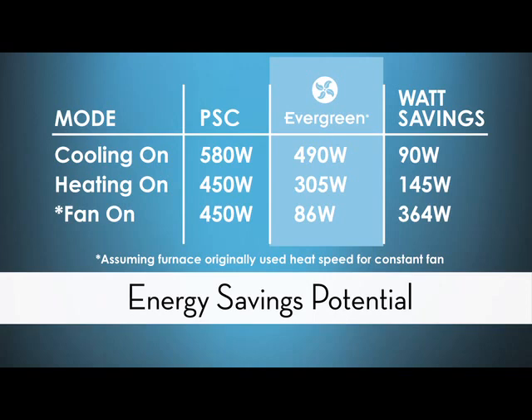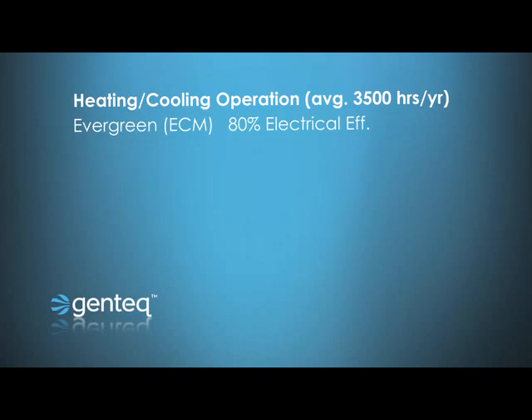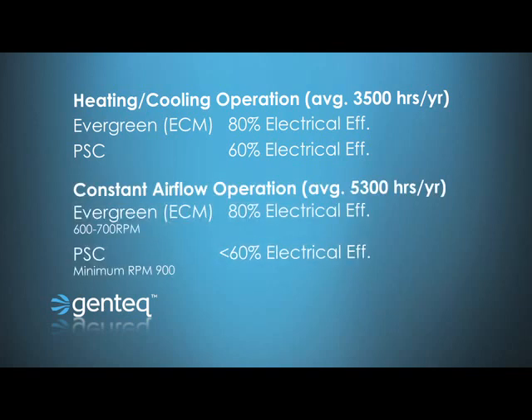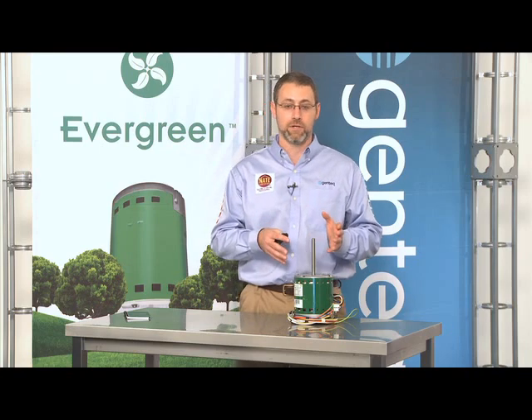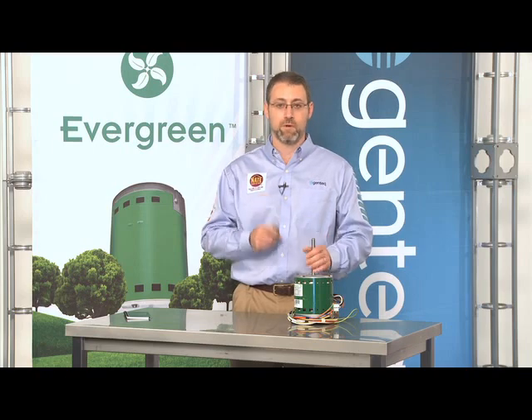So where did these numbers come from? ECM motors are 80% electrically efficient, while PSC motors are 60% electrically efficient. However, when you slow down PSC motors, their efficiency goes down as well. When you slow down an ECM motor, its efficiency stays the same. So the slower and longer you run an ECM motor compared to a PSC motor, the larger the energy savings you will see. The savings the customer sees are going to be dictated by how they currently use their system and how they will use it after installing the Evergreen.